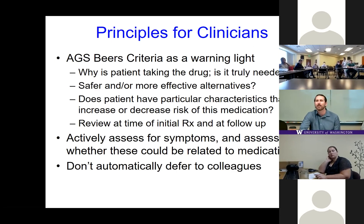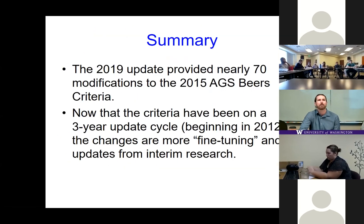Use the Beers Criteria as a warning light to ask: why is the patient taking this drug? Is it truly needed? Are there safer, more effective alternatives? Does this patient have characteristics that increase or decrease their risk? This should be done on a continual basis — any new symptom in an older adult should prompt thinking about medications first. There is a lot of prescribing inertia: a specialist starts a drug and the primary provider defers. Encourage colleagues to ask why the patient is on it and whether they still need to be. In summary, this update provided nearly 70 modifications, with the AGS updating these criteria on a routine basis — roughly every three years — with changes being more fine-tuning than drastic, updating evidence strength and recommendation strength based on new research.